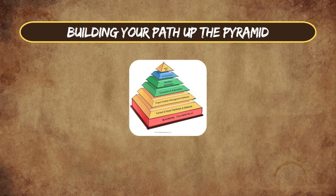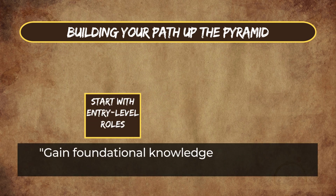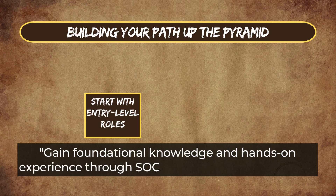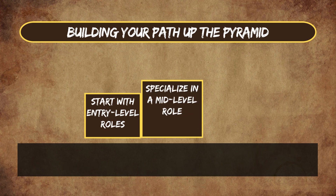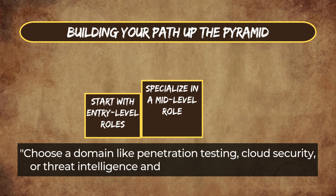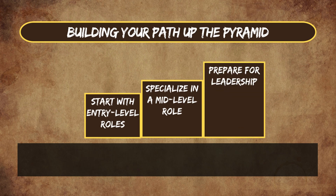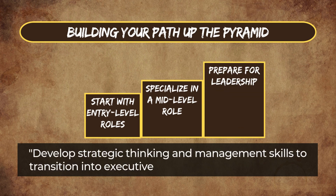Building your path up the pyramid: start with entry-level roles to gain foundational knowledge and hands-on experience through SOC analyst or IT security roles. Specialize in a mid-level role by choosing a domain like penetration testing, cloud security, or threat intelligence and gaining relevant certifications. Prepare for leadership by developing strategic thinking and management skills to transition into executive roles like CISO or consultant.